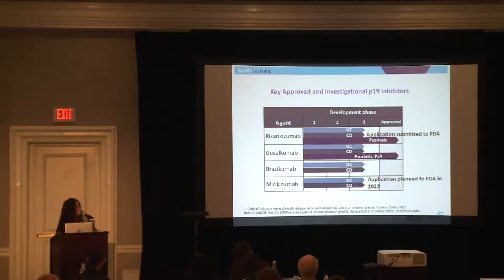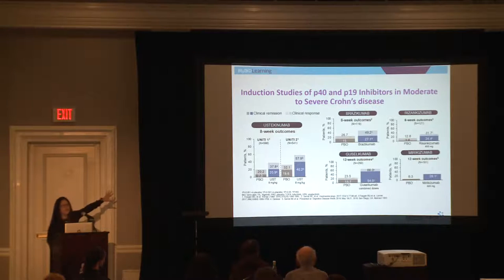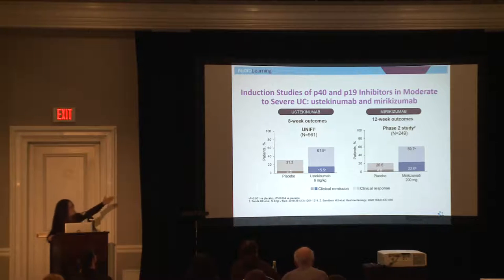What's going to be available in the near future? Risankizumab's FDA approval application has already been submitted, and we're expecting it will likely be approved sometime this year. Mirikizumab's application is expected to be submitted to the FDA later this year, and that's for ulcerative colitis. So there are potentially two more of these agents available in our therapeutic arsenal in the very near future. In the clinical trial data, the blue bars representing treatment groups are higher than the gray placebo bars at a statistically significant level — that's the impetus leading to potential approval for both Crohn's disease and ulcerative colitis.